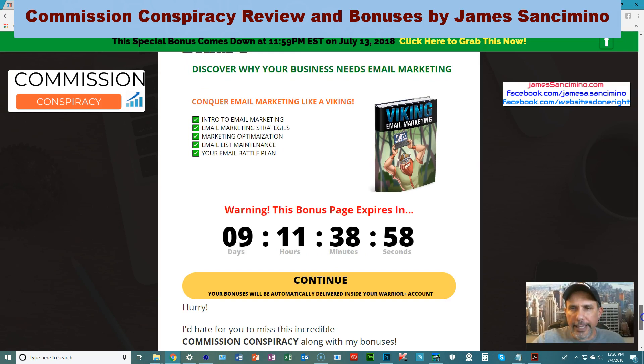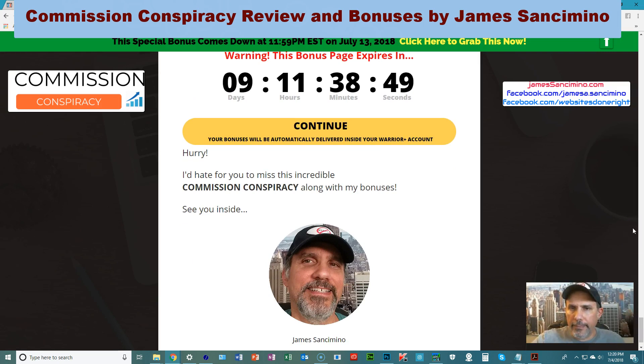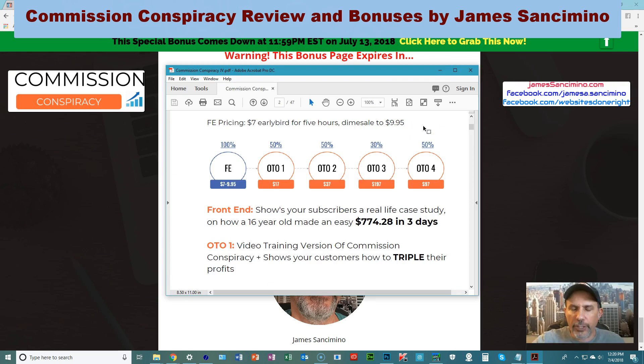The clock shows nine days, but by the time you see this it might be down to seven or five. I sure wouldn't want you to miss Commission Conspiracy. He has upsells, just like every good vendor does. The front end is a dime sale — if you're catching this video on the day of release you've got five hours to get it for a measly seven bucks. After that first five hours on launch day, July 6th 2018, it goes up a dime a sale until it reaches $9.95. So if you want to save $2.95, don't wait — get it now for seven bucks.